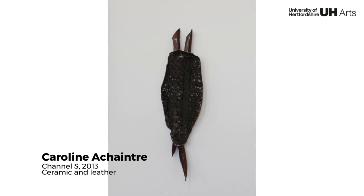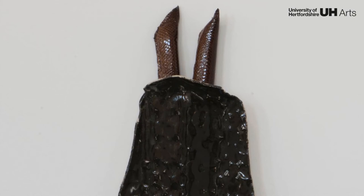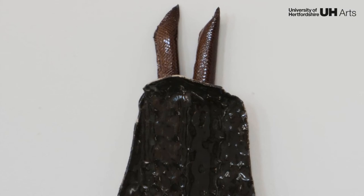Channel S was made during Ashantra's residency with UH Arts. Combining ceramic with faux leather, it is yet another nod to the artist's deep interest in tribal cultures.